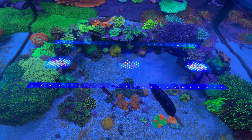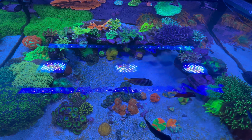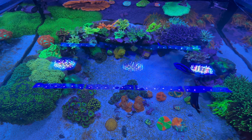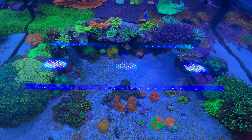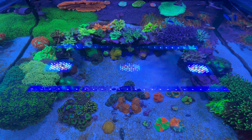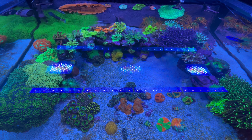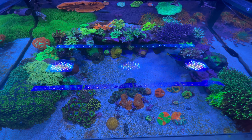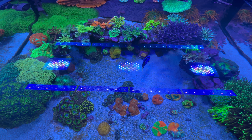This is a mixed reef — it takes a little time to know how to take care of one because you have to know where to place the coral and what stings what. Over time I learned that the hard way. Right now I'm pretty much in coast mode — I've already been through the ugly phase, been through most of the downs, and now we're just all up from here.